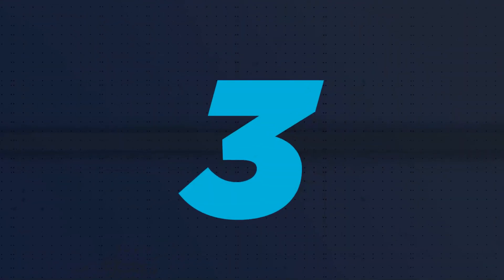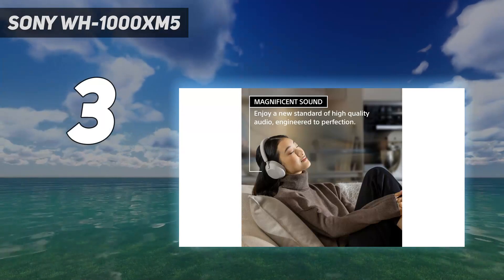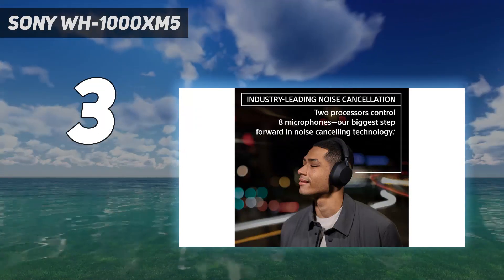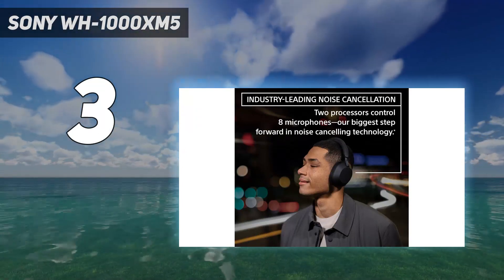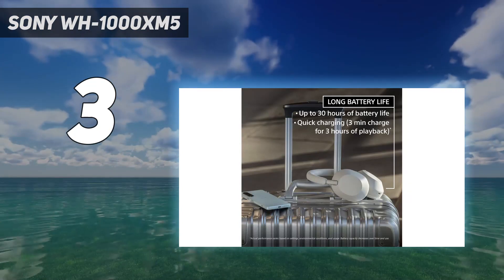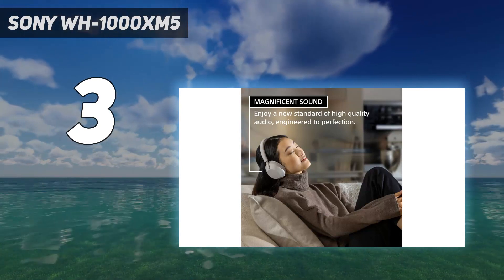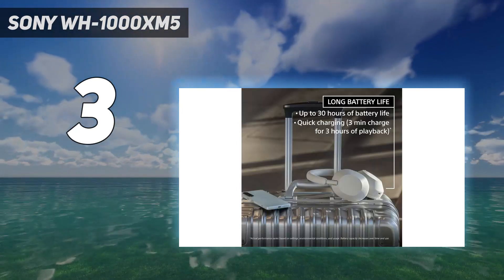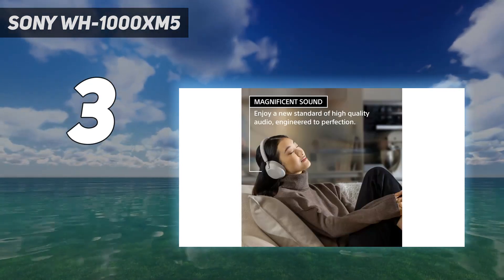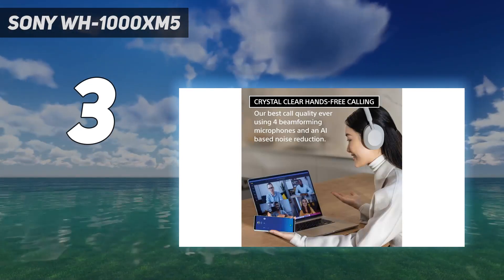At number 3: Sony WH-1000XM5. These new Sonys would be at the top of our table if it weren't for the fact that right now the outgoing model, the WH-1000XM4, is substantially cheaper and does almost everything the newer Sonys do. These are better headphones, but at the moment the XM4s are the better buy. In our Sony WH-1000XM5 review, we said that the XM5s are the best headphones in the world thanks to their class-leading noise-canceling features and well-balanced audio. However, a steeper price point and similar functionality to earlier models make the Sony WH-1000XM5 headphones an ever-so-slightly tougher sell than before.